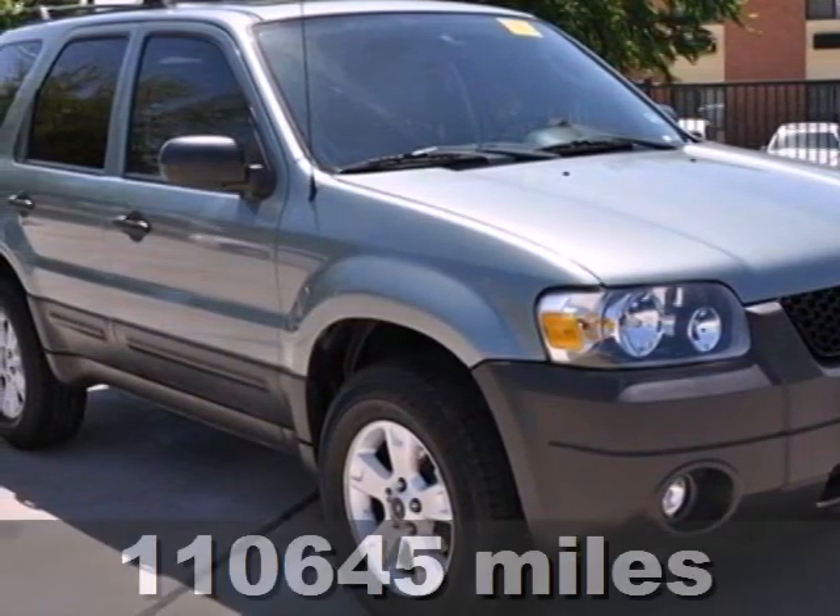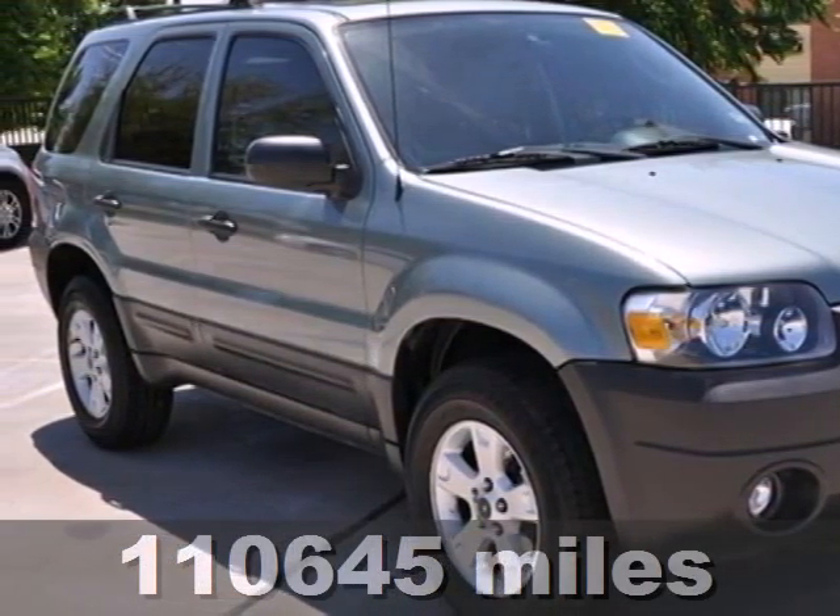The compact SUV that has it all. It's a 2006 Ford Escape.